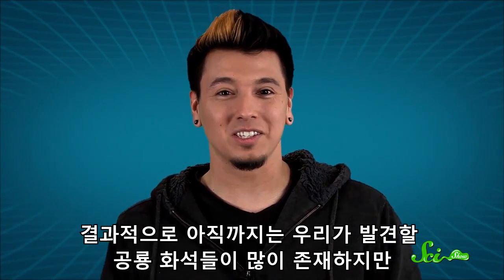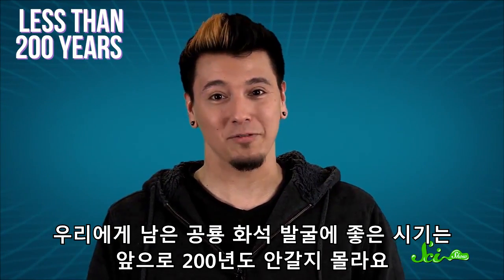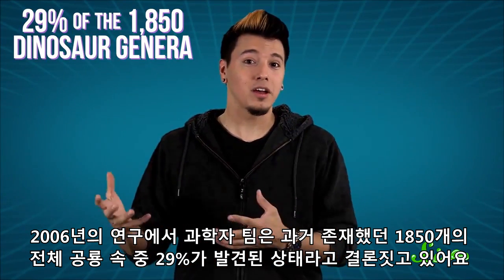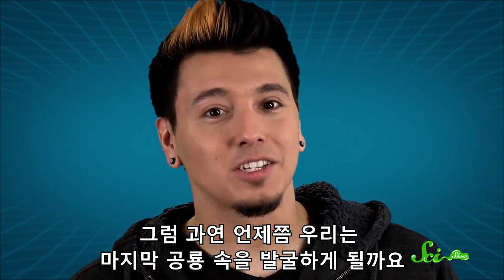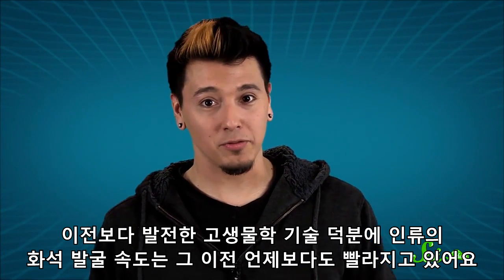The results so far suggest that while there are a lot of dinosaurs still out there for us to find, we may have less than 200 years of good dinosaur hunting left. As of 2006, the study concluded we had discovered just 29% of the 1,850 dinosaur genera they think are out there waiting to be found. Because of better techniques being used in paleontology, we're discovering new dinosaurs faster than ever before.